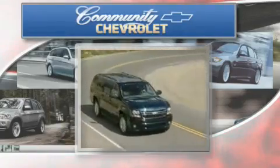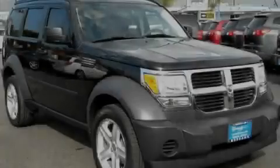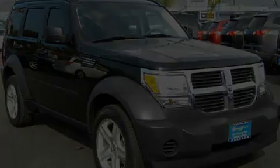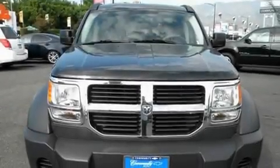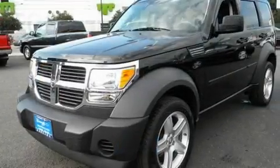Another fine vehicle offered by Community Chevrolet. This is a 2007 Dodge Nitro, a car-like ride in space like an SUV. It features a 3.7-liter six-cylinder engine and an automatic transmission.